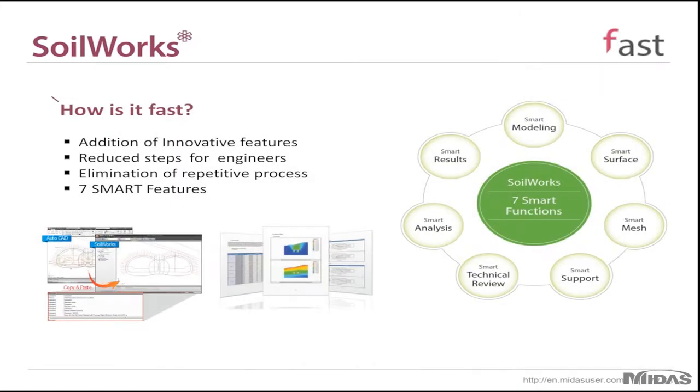One of the main things to remember about Soilworks is that it's very fast. Our developers have implemented seven smart functions designed to reduce the number of steps for engineers to model their projects. With these smart features you can eliminate a lot of repetitive processes, so projects that once took a very long time can be completed much more quickly with Soilworks.